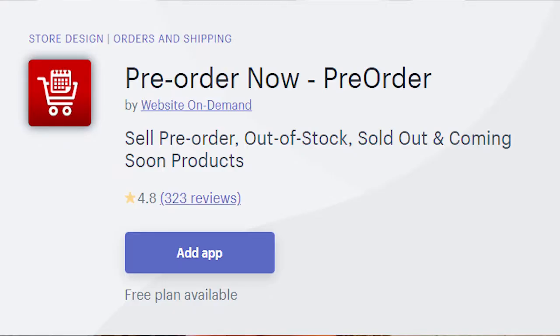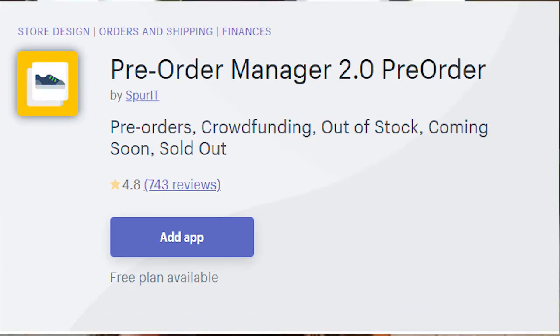There are a couple we recommend and they both sound very similar — there's Pre-Order Now and then there's Pre-Order, I think it's version two or something along those lines. I'm sure the host has a spot where she can link those two apps, but they're the two best-reviewed apps on the Shopify store for pre-order or backorder items.